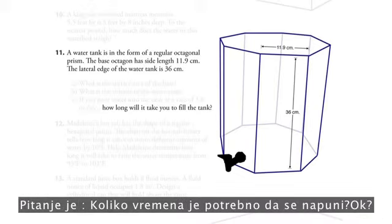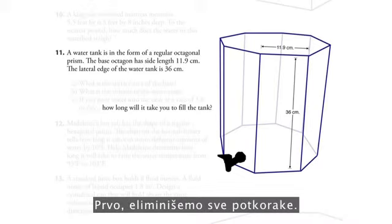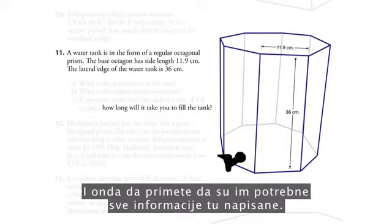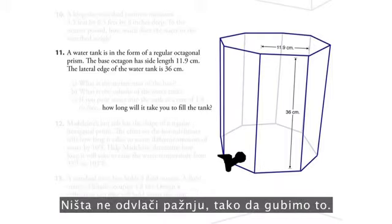The question is how long will it take you to fill it up? First things first, we eliminate all the sub-steps. Students have to develop those — they have to formulate those. And notice that all the information written on there is stuff you'll need. None of it's a distractor, so we lose that.